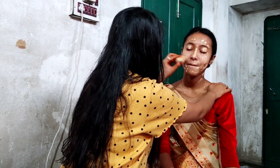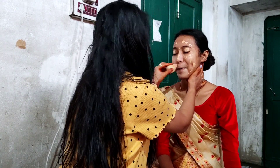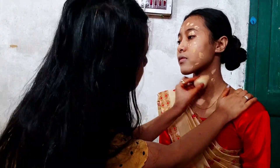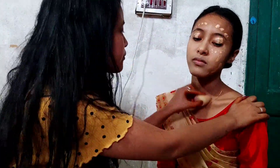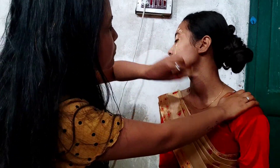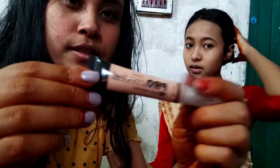I will blend the makeup on the skin. I will add the face to the face. I will add concealer to the face.